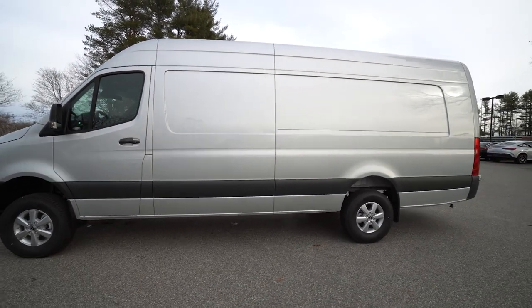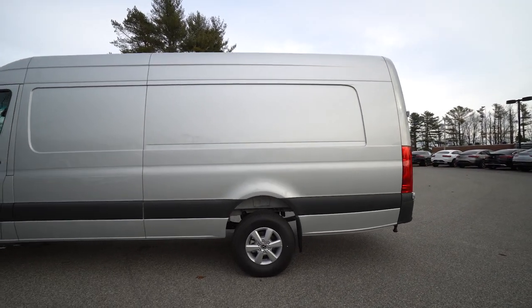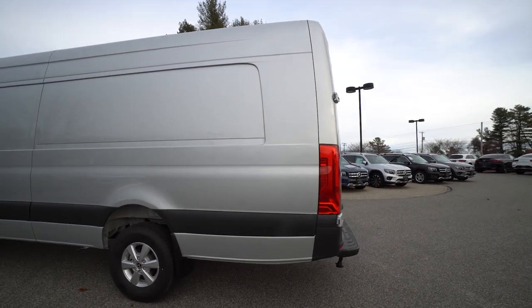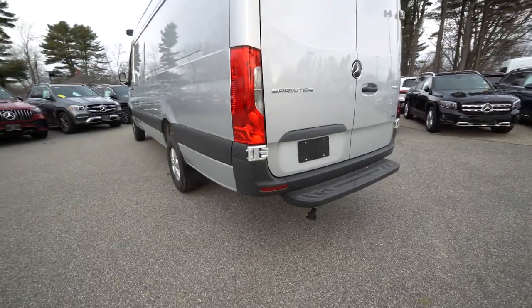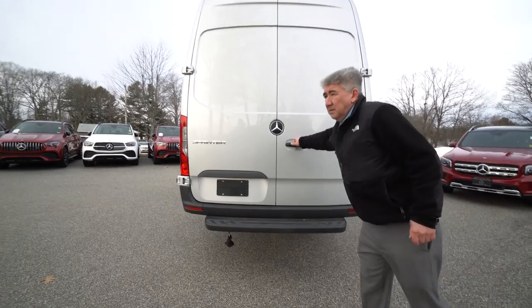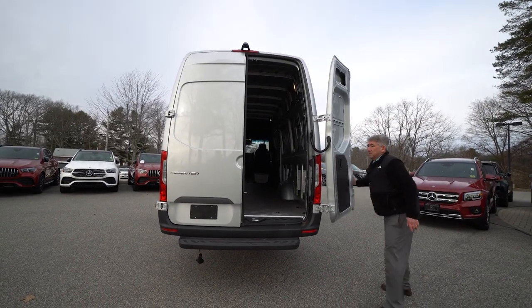We'll get the rear doors open. I'll jump up in there and let you see how much space there is. Down below is a seven-way trailer socket that's ready for a trailer hitch — it can get tucked up nicely, but it's just right there hanging for however we want to configure that. The doors open up 270 degrees.